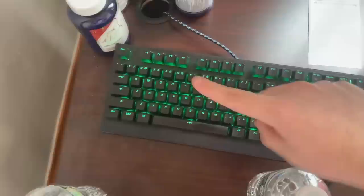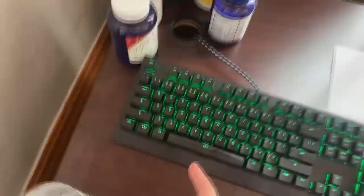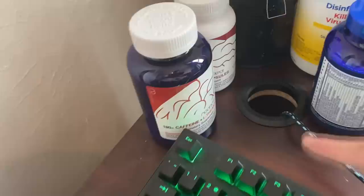The keyboard — the RGB changed, whatever. This is the Wooting 2HE. I actually stopped using the Apex Pro; I never thought it would happen, but I do think this is a better keyboard overall.